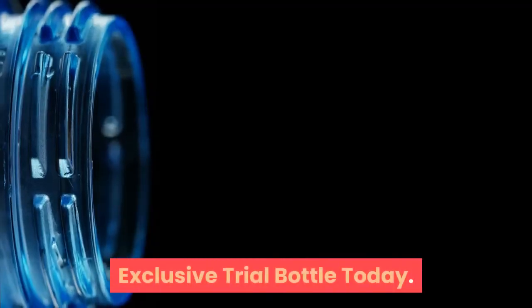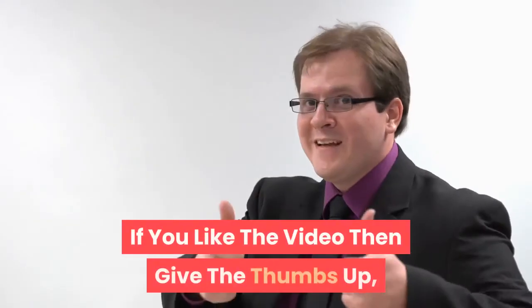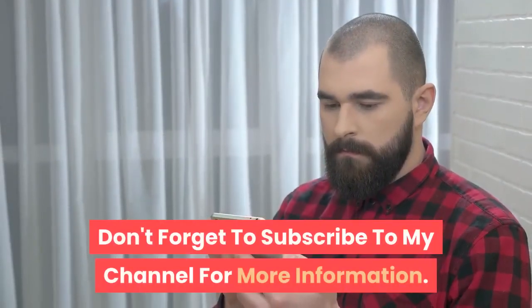Exclusive trial bottle available today — click the link in the description below. If you like the video, give it a thumbs up and share it with your friends. Don't forget to subscribe to my channel for more information.